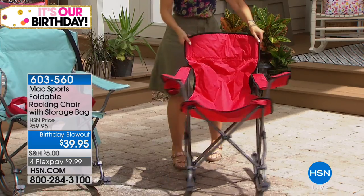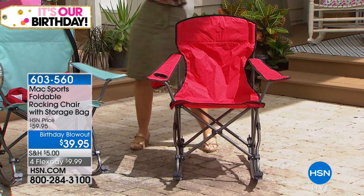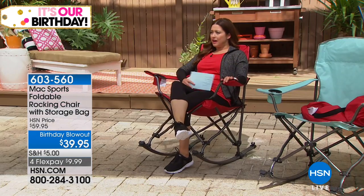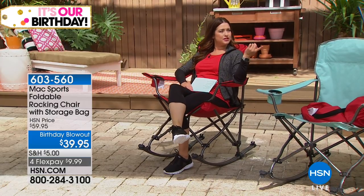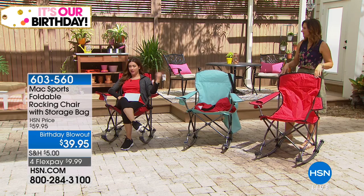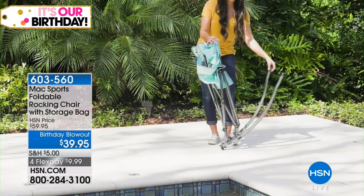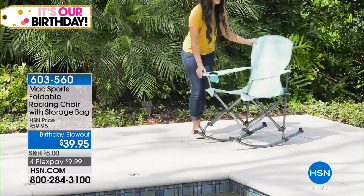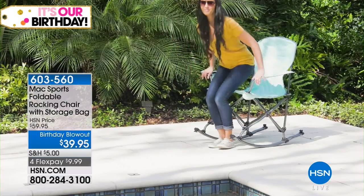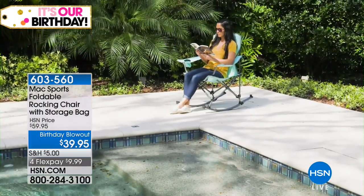You choose — do you want the blue, which is a lighter teal blue, really pretty, or the red? It weighs about 12 pounds and holds up to about 225 pounds. This would also be great for a new mom or somebody that travels. We just took a trip a week ago and the house we stayed at didn't have a rocking chair, but I have a one-year-old — I could easily take this with me.